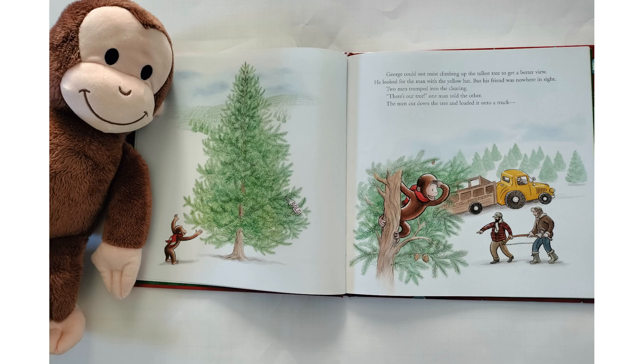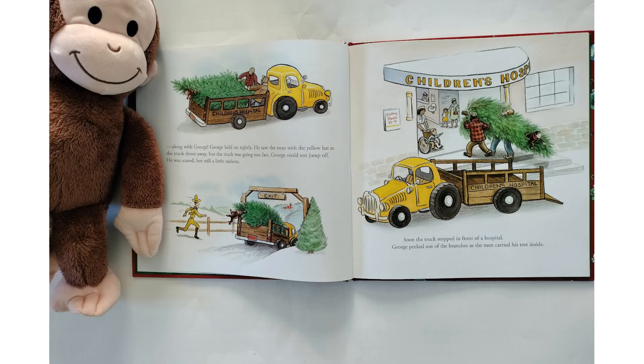Two men tromped into the clearing. "There's our tree," one man told the other. The men cut down the tree and loaded it onto a truck, along with George. George held on tightly. He saw the man with the yellow hat as the truck drove away, but the truck was going too fast. George could not jump off. He was scared, but still a little curious.